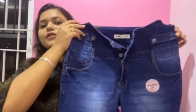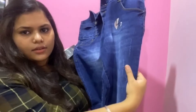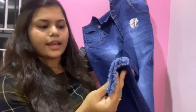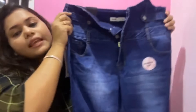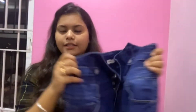Next, I have high waist jeans. This is high waist jeans. The price is ₹1299 rupees.